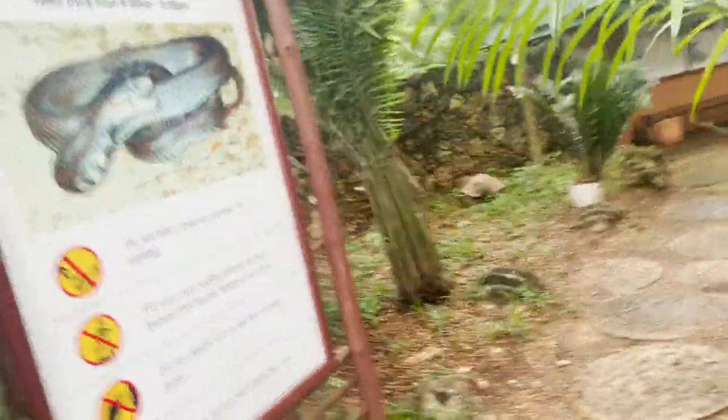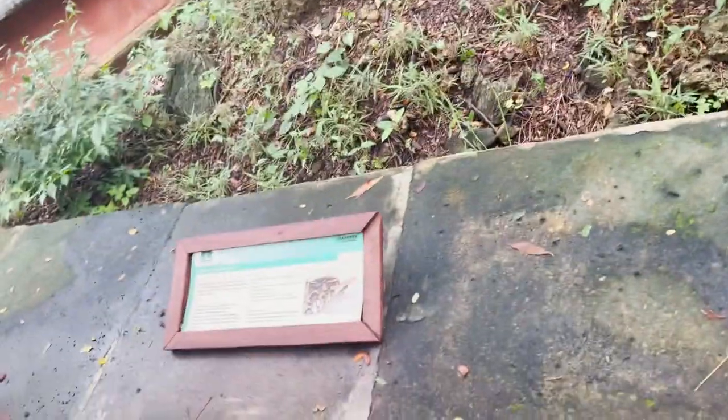All right, so now we're going into the reptile park — open daily from 9 a.m. to 5 p.m., no smoking. Here's the Gaboon viper, it's a snake. I'm trying to look for it.